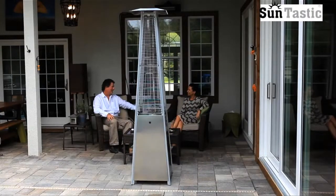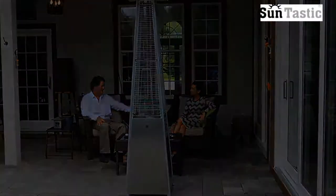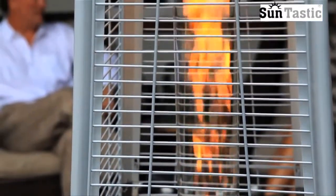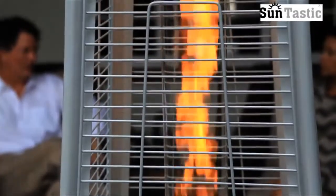Enjoy your patio in all seasons with this modern stainless steel pyramid gas flame patio heater from Suntastic. This 10.5 kilowatt heater creates a wonderful warmth and ambiance. Relax in the cozy comfort while watching the flame dance in the ceramic glass tube.